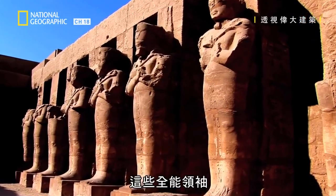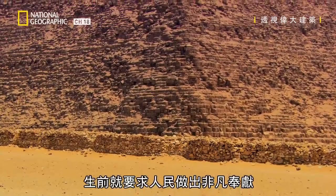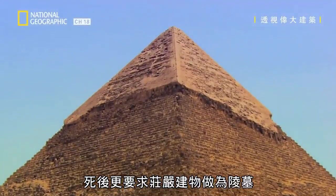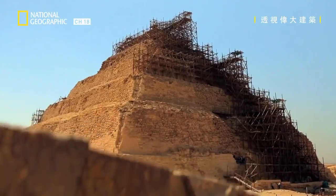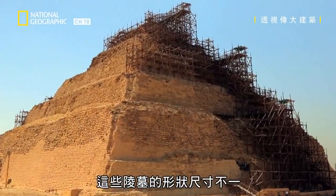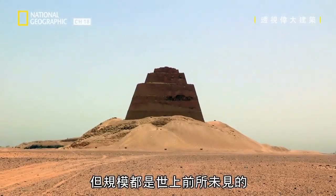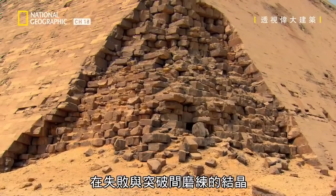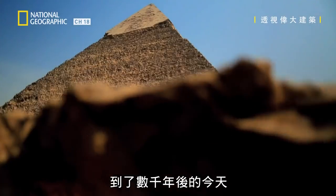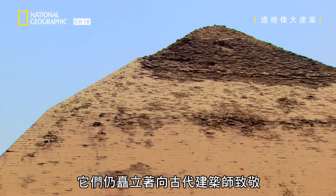In life, these all-powerful leaders demanded extraordinary devotion from their people. And in death, they demanded awe-inspiring structures to be built as their tombs. They're constructed in many different shapes and sizes, built on a scale never before seen on the planet, honed over a century of engineering failures and breakthroughs. And now, thousands of years later, stand as a tribute to the skills of these ancient builders.